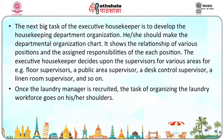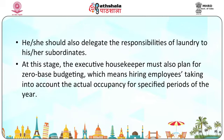Organizing the new workforce: the executive housekeeper must develop the housekeeping department organization chart, which shows the relationship of various positions and the assigned responsibilities of each position. The executive housekeeper decides on supervisors for various areas, for example floor supervisors, public area supervisor, desk control supervisor, linen room supervisor, and so on. Once the laundry manager is recruited, organizing the laundry workforce goes on his shoulders. At this stage, the executive housekeeper must also plan for zero-base budgeting, which means hiring employees taking into account the actual occupancy forecast for specified periods of the year.